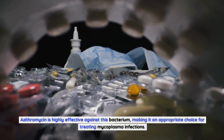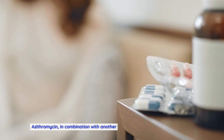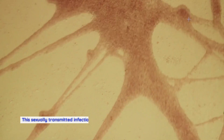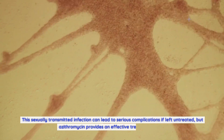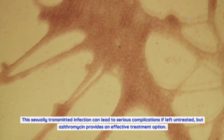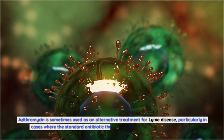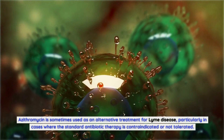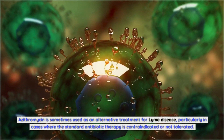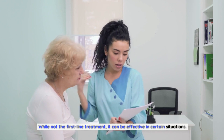Azithromycin, in combination with another antibiotic, is used to treat gonorrhea. This sexually transmitted infection can lead to serious complications if left untreated, but azithromycin provides an effective treatment option. Azithromycin is also sometimes used as an alternative treatment for Lyme disease, particularly in cases where the standard antibiotic therapy is contraindicated or not tolerated. While not the first-line treatment, it can be effective in certain situations.